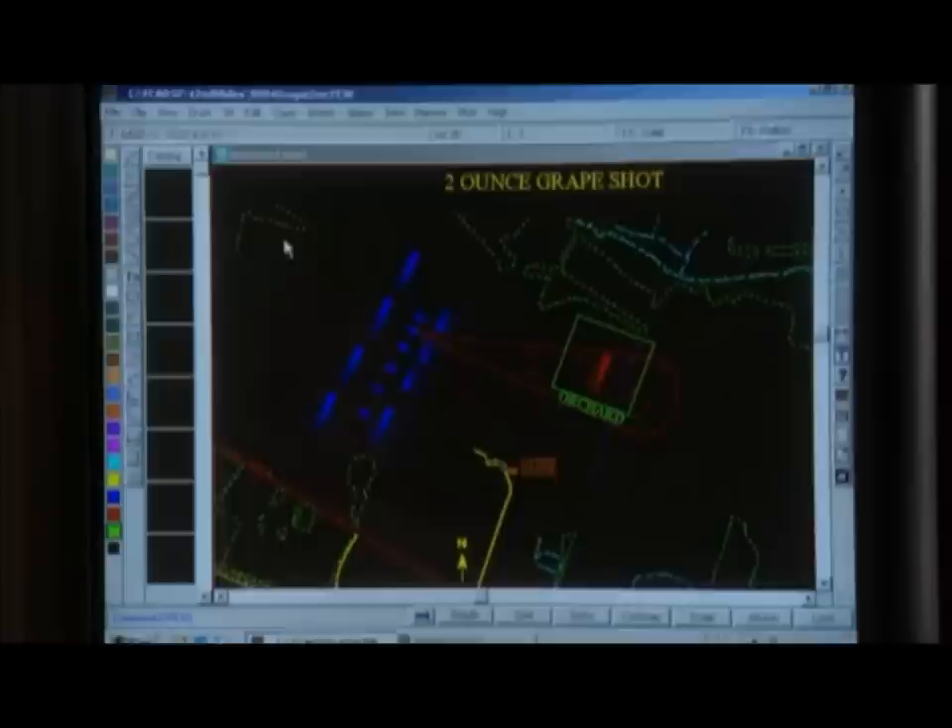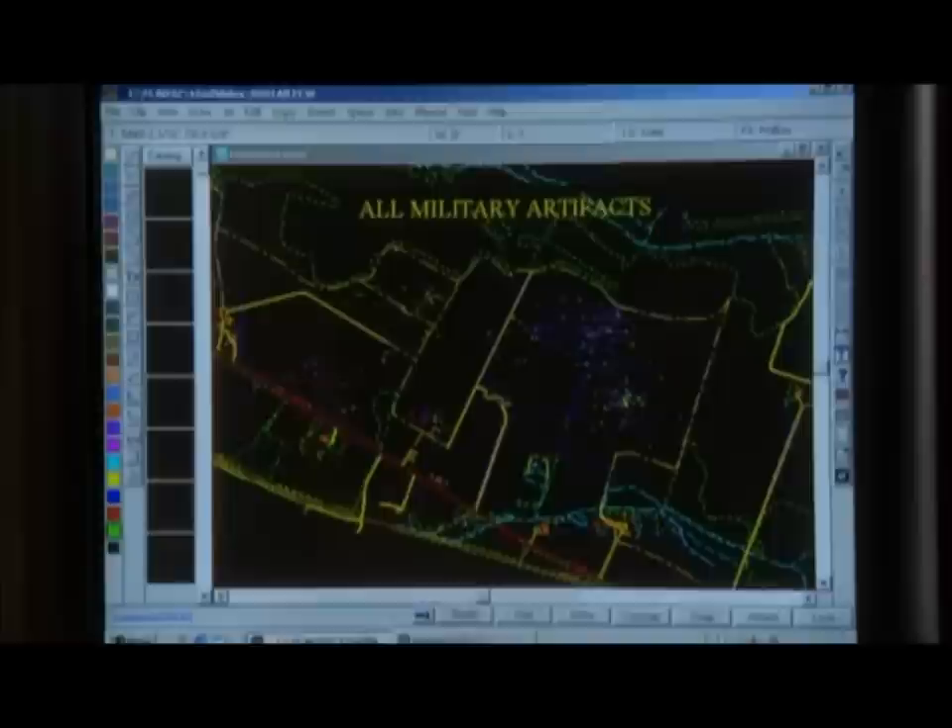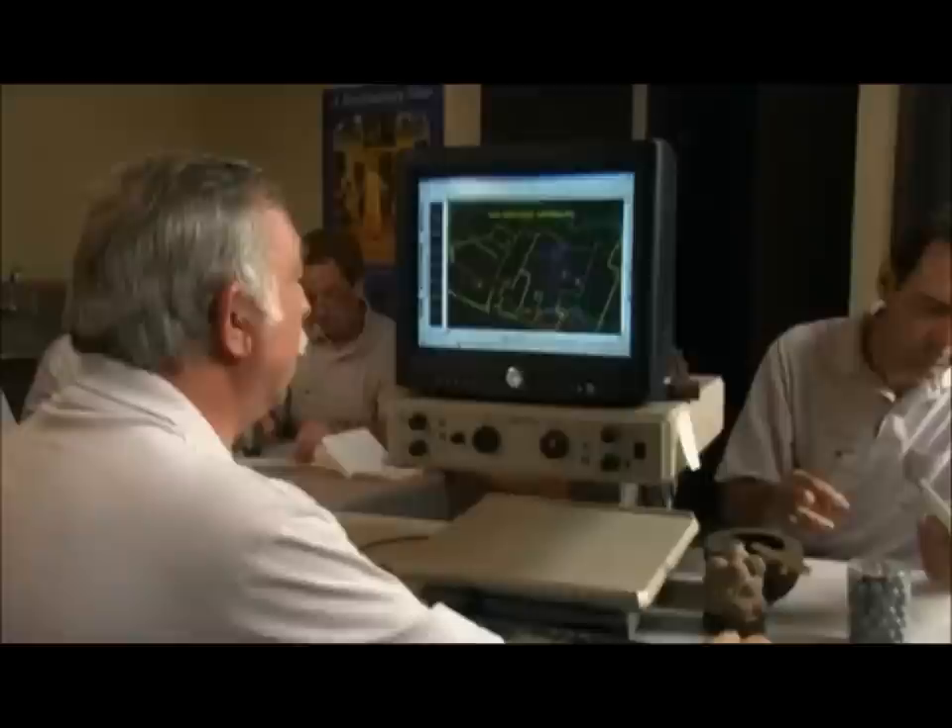The computer calculates the firing range of each cannon to recreate a precise map of the battlefield. What we're looking at here are all of the military artifacts found in the area that we were searching earlier. And what we see is something happened here — there's a large conflict of activity going on.